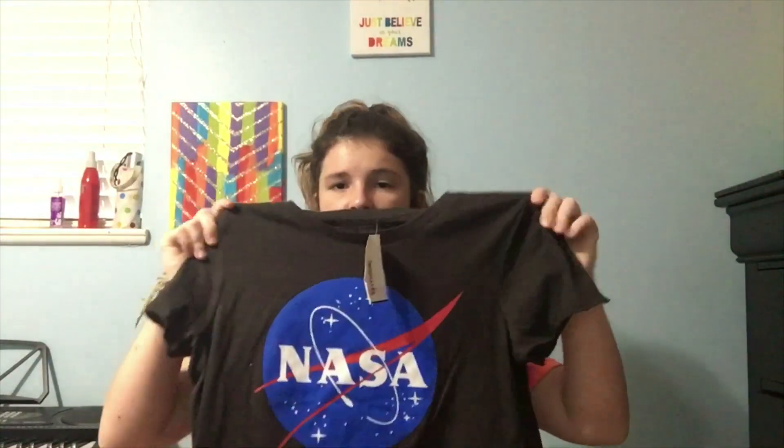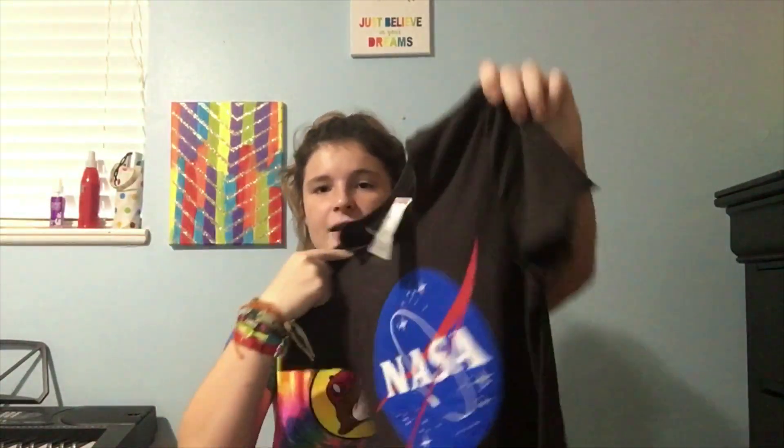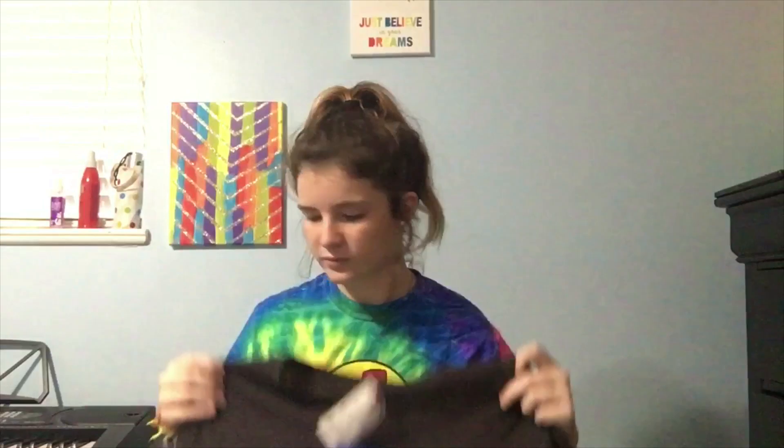Then I got this NASA t-shirt. It's kind of a dark, dark gray. It's really cute. I just kind of chose clothes that I thought were cute, or were kind of cute, or just something to wear. Because I'm obsessed with t-shirts.